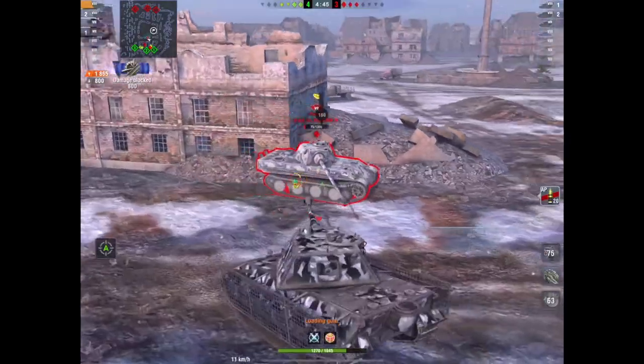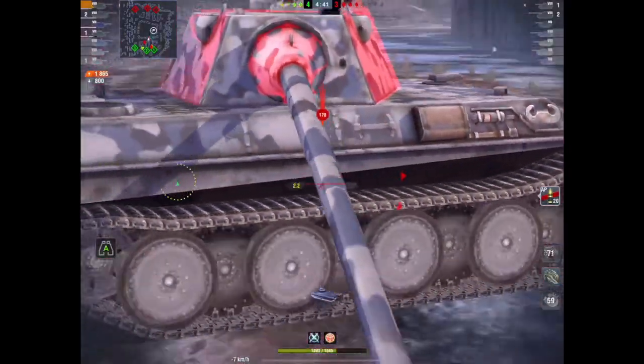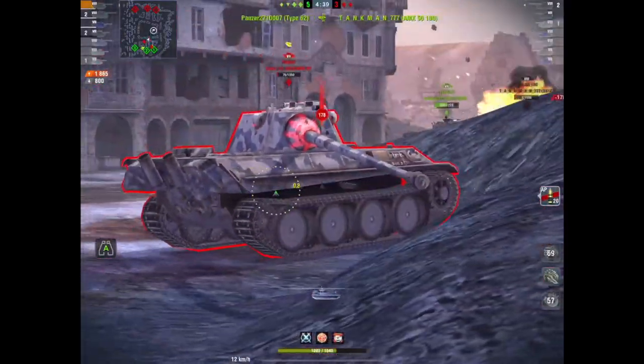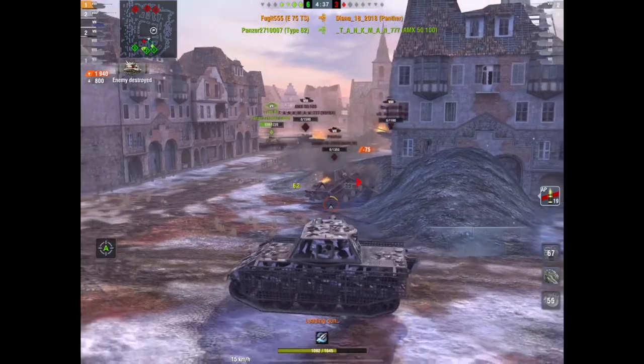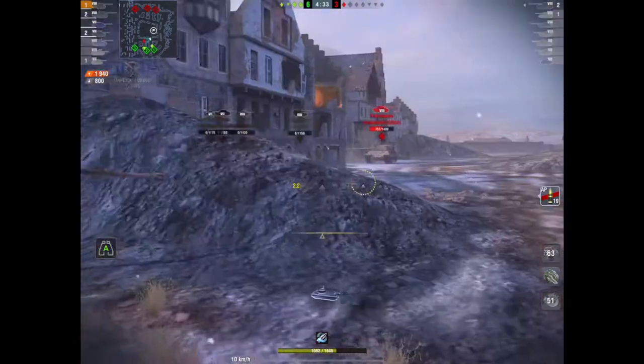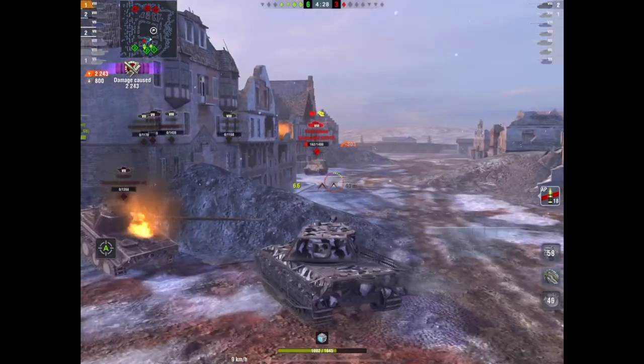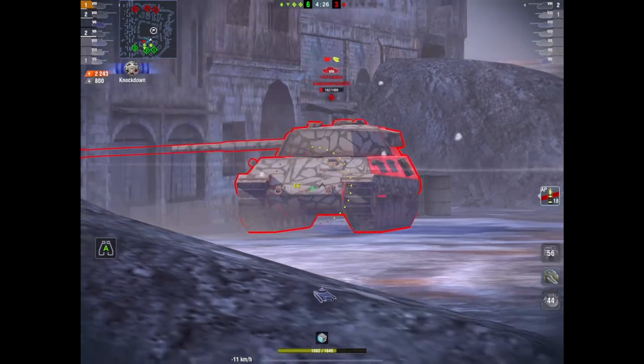Should you do it? Well, I can't tell you whether to do it or not. It's in the store at 12,500. If you've got the gold and you haven't got the tank but you've already got the Löwe, then yeah, it's worth considering. It's a good credit earner, it's a nice tank, and you will have fun in it.